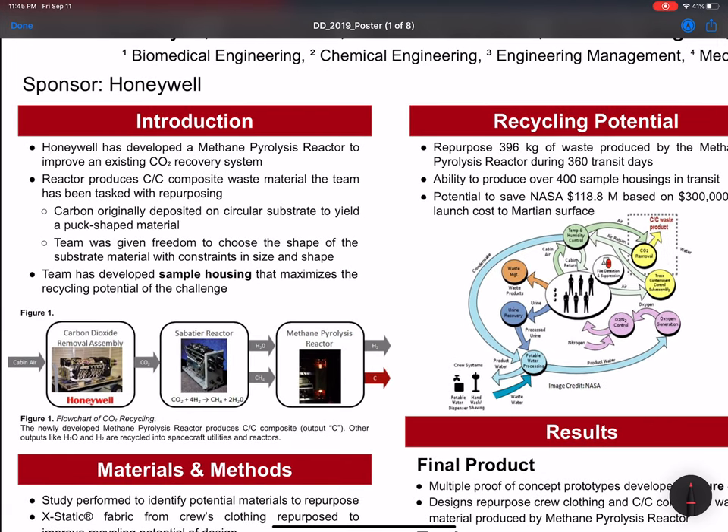Currently, aboard the International Space Station and manned spaceflight, astronauts are breathing out carbon dioxide. This is converted into methane and water. While the water can be reused, the methane is being vented overboard as a waste product. So Honeywell developed the methane pyrolysis reactor, which converts the methane into hydrogen gas and carbon. The hydrogen gas can be reused in the Sabatier reactor, but the carbon doesn't have an application.